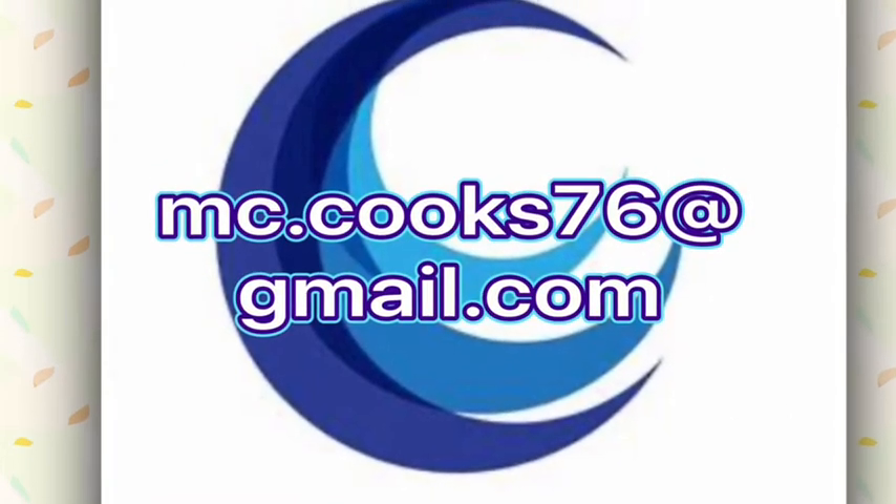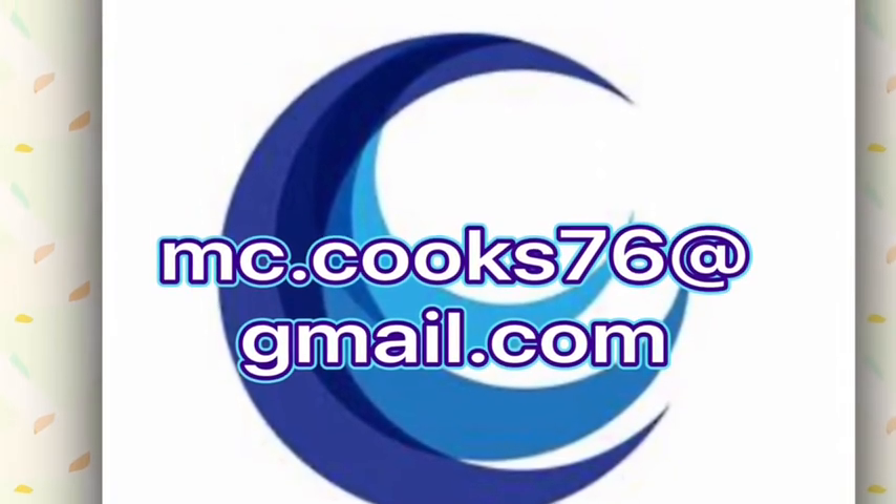That's all for now, everyone. Thank you for watching my video. Stay in touch for more.